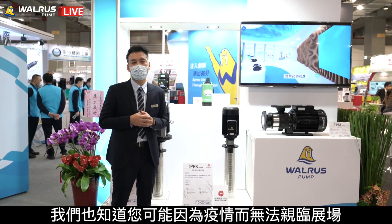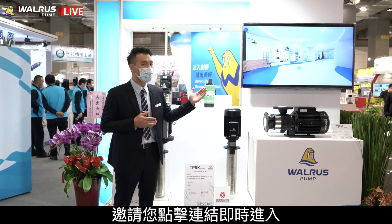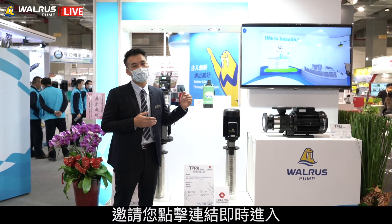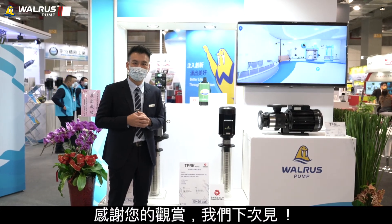We understand that you cannot travel due to COVID, so we have created an online 3D showroom. Please log on and come visit our showroom. Take your time, pick the right product that suits your business. Thank you and see you soon.